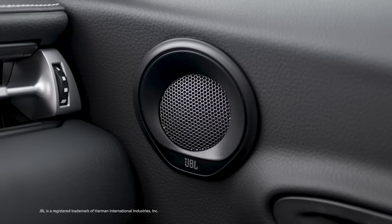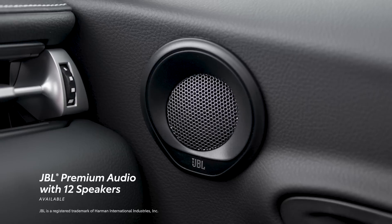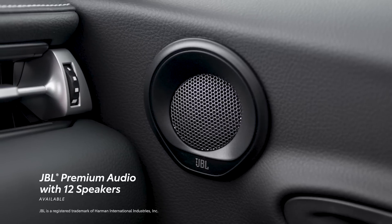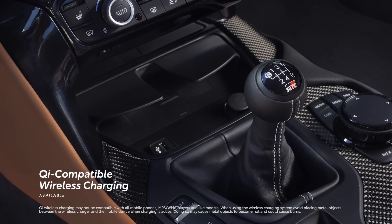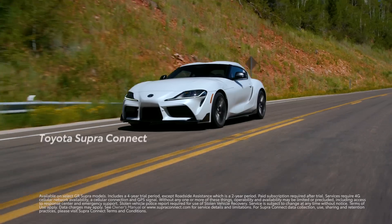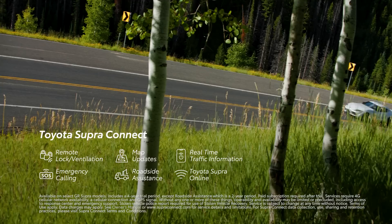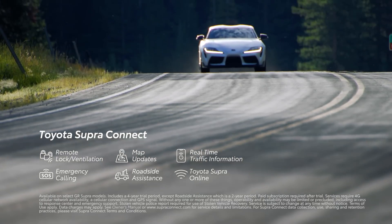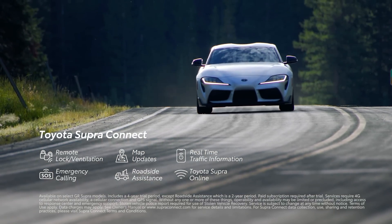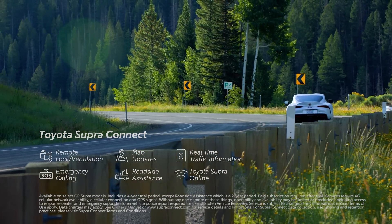For those who want to push the audio and multimedia experience further, Supra can be outfitted with an available 12-speaker JBL audio system. This high-tech sports car can also be equipped with Qi-compatible wireless charging, as well as the available Toyota Supra Connect suite of connected services, which features remote vehicle functionality such as the ability to lock and unlock the doors from the Supra Connect app, and safety services like emergency roadside assistance.